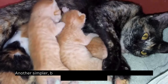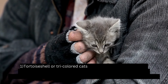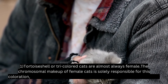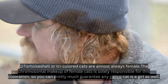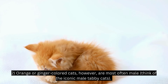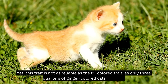Another simpler, but less reliable, way to tell the sex of your kitten is by the color of its coat. Tortoiseshell or tricolored cats are almost always female — the chromosomal makeup of female cats is solely responsible for this coloration, so you can pretty much guarantee any calico cat is a girl as well. Orange or ginger-colored cats, however, are most often male — think of the iconic male tabby cats. Yet this trait is not as reliable as the tricolored trait, as only three-quarters of ginger-colored cats are male.